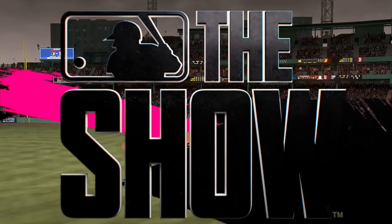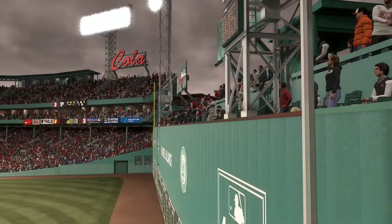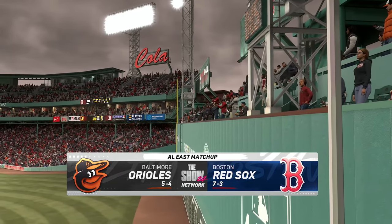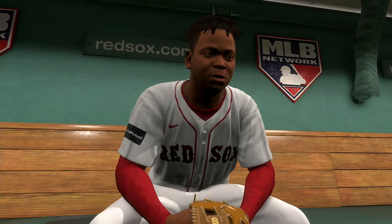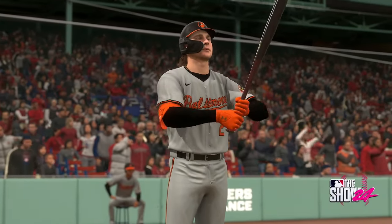Live from historic Fenway Park here in Boston, the show has an AL East matchup. It's the Baltimore Orioles and the Boston Red Sox. First pitch coming at you right after the break.